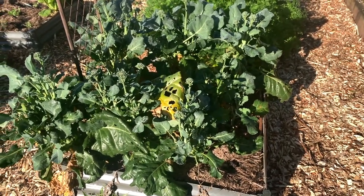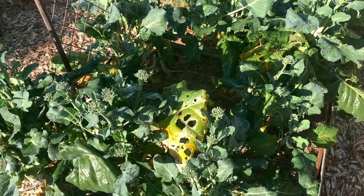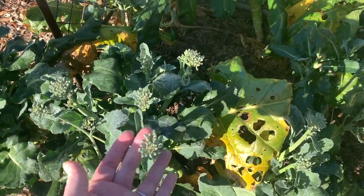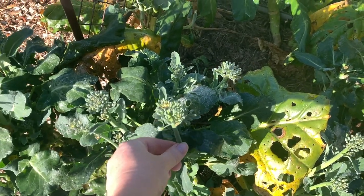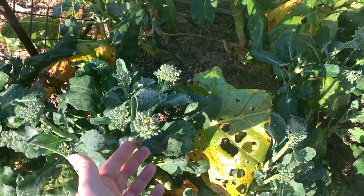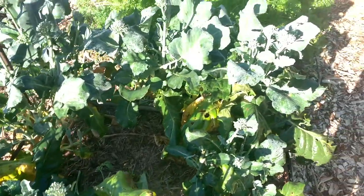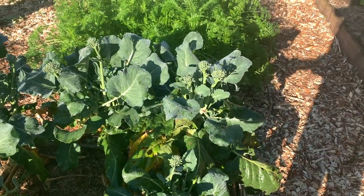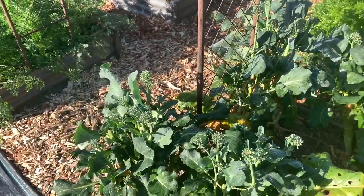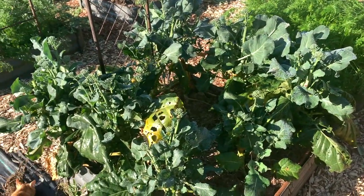This is my baby broccoli, which also had a rough start getting attacked by lots of pests, but it is doing so well. You just snap off the little stalks and gather enough to make up pretty much one head of broccoli. I've had more success with this, which is why I've stuck to growing baby broccoli rather than trying to grow normal broccoli. I'm going to try again over in the other row too.